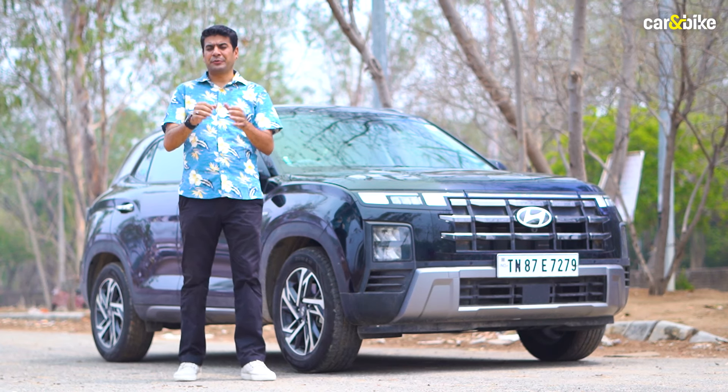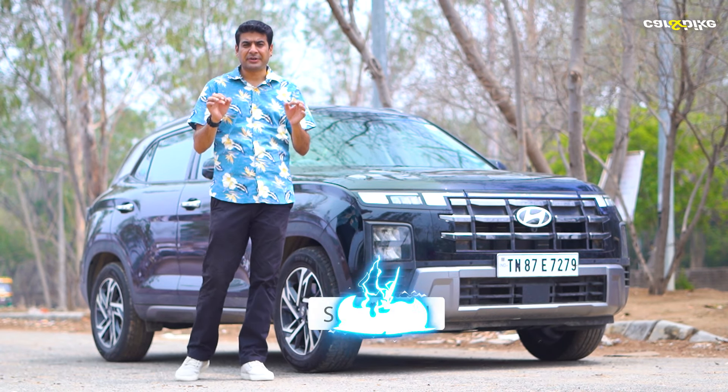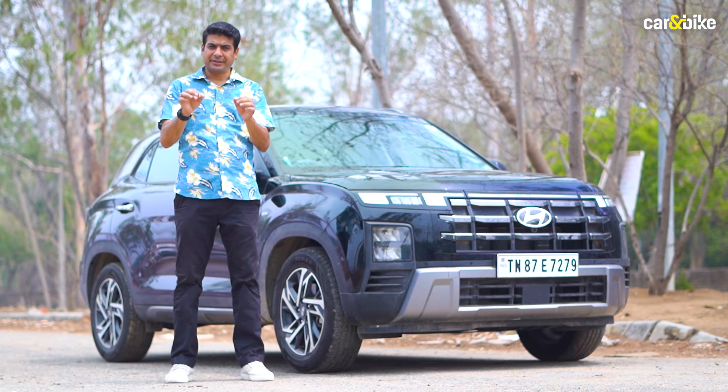In case you still haven't subscribed to Car and Bike, please do it right now and press the bell icon to get all the latest updates on the world of Indian auto industry.